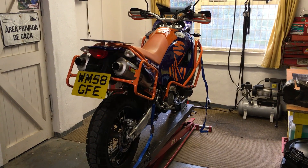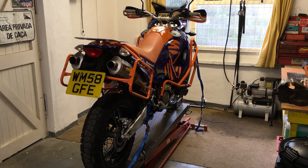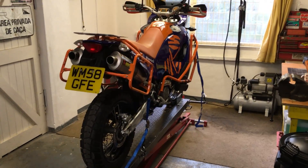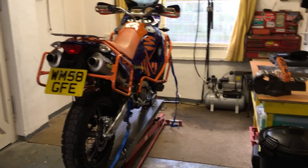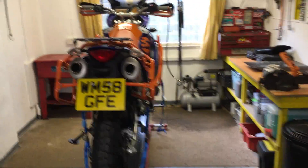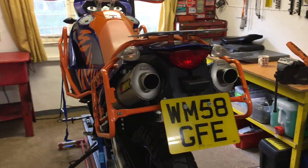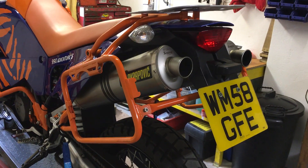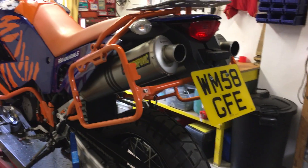Hi and welcome to my KTM Adventure 990s for sale. As you can see it's in tip-top condition, gleaming in the distinctive Desert Guy livery. Acropovic exhaust, 58 plate, 13,000 miles on the clock.